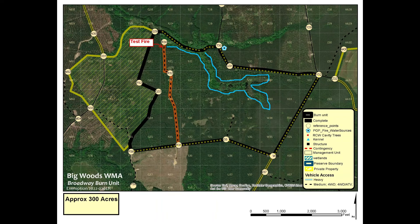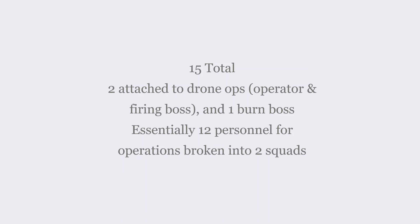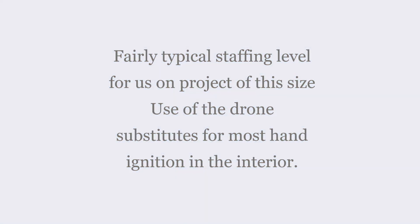If we look at a map of the burn unit, it's about 300 acres with sand roads on three sides and a mowed line transitioning into more of a two-track on the west side, with a wetland feature in the interior. For staffing on this particular burn, we had 15 people total — fairly typical for a project of this size. We had two folks assigned to the drone itself and a burn boss, so essentially 12 people committed to actual operations on the line, broken out into two squads.